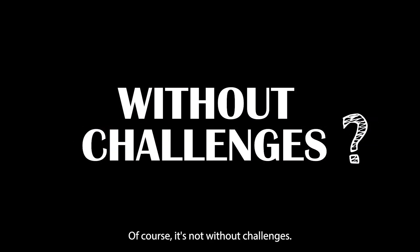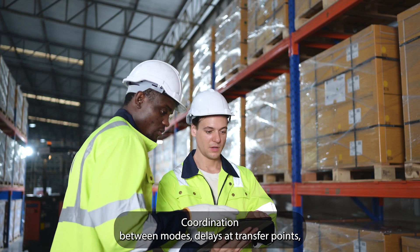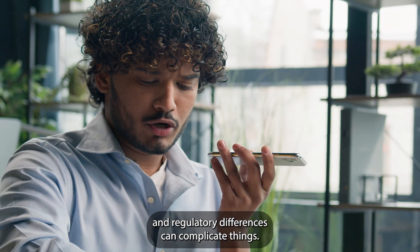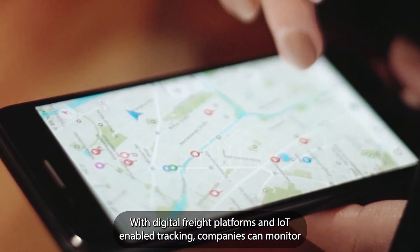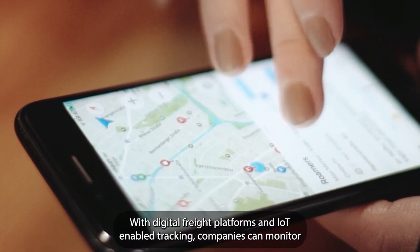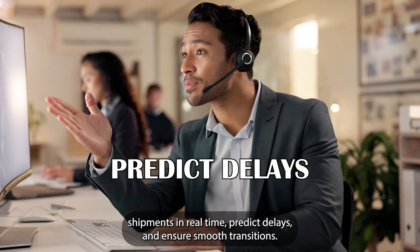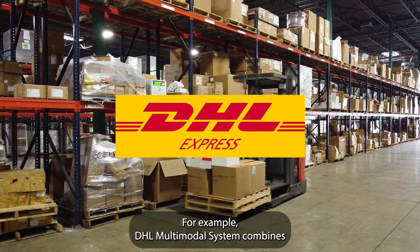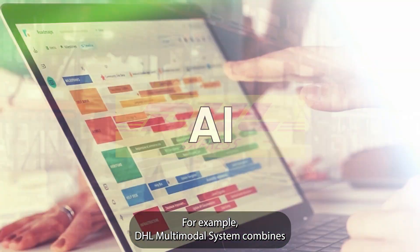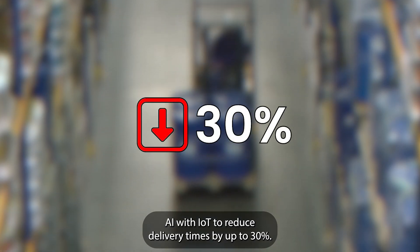Of course, it's not without challenges. Coordination between modes, delays at transfer points, and regulatory differences can complicate things. But technology is changing the game. With digital freight platforms and IoT-enabled tracking, companies can monitor shipments in real-time, predict delays, and ensure smooth transitions. For example, DHL's multimodal system combines AI with IoT to reduce delivery times by up to 30%.